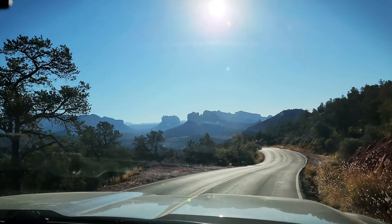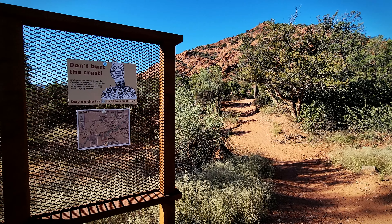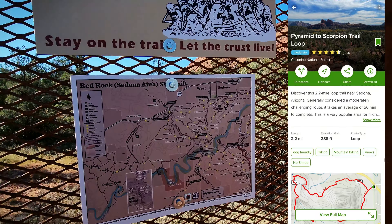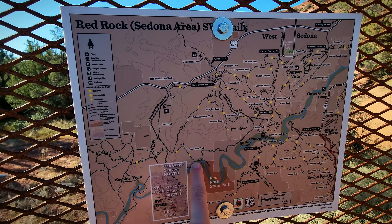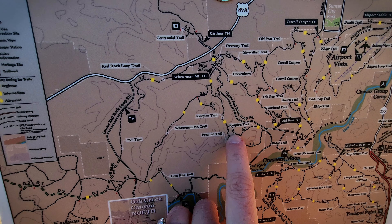We're on our scenic drive this morning. The loop is called the Red Rock Loop Drive here in Sedona. We are doing the Scorpion to Pyramid hike, which is along the Upper Red Rock Loop Drive — the hike itself is a loop right off that main drive.